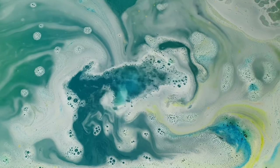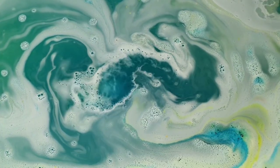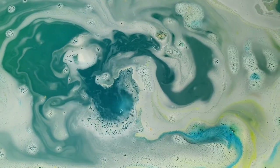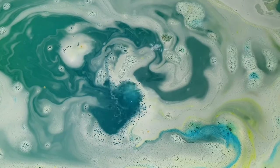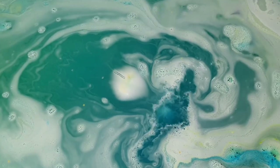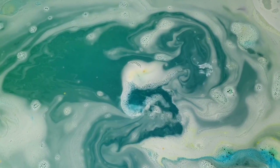I would 100% purchase a hundred thousand of these bath bombs and use one every single day of my life if I ever had the chance — obviously that's not realistic. If you guys have tried this bath bomb and had a different opinion to mine, please do not be afraid to let me know in the comments down below what your experience was like.